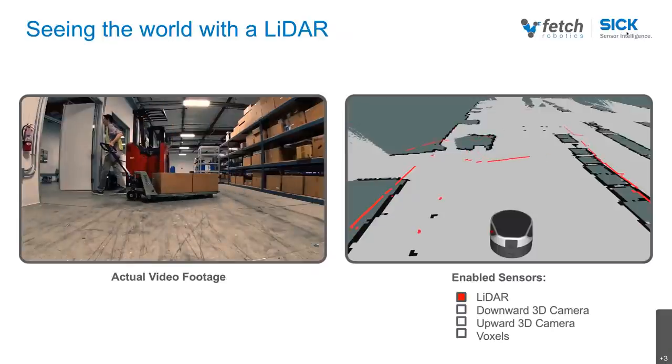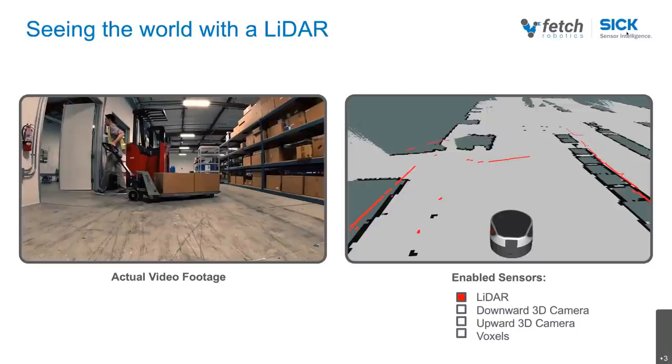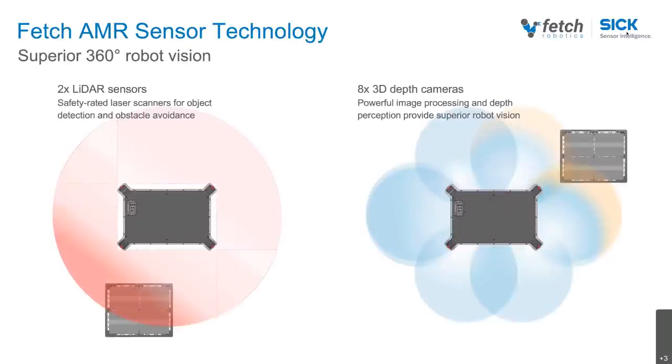To get a 360-degree field of view on the big robot, we need two of these LiDARs, mounted diagonally opposite in two corners. Because of that, the AMR doesn't really have a front or a back side — it can move forward or backward with the same level of visibility. This is very powerful in busy environments. A forklift, when fully loaded, has the driver's field of view blocked, so many times loaded forklifts move backwards. This AMR doesn't differentiate between backward and forward because it has equally good sensor coverage on both sides.